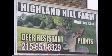If you need plants or shrubs, give us a call at Highland Hill Farm: 215-651-8329.